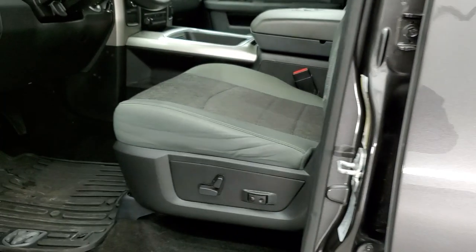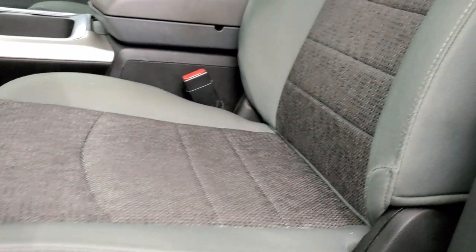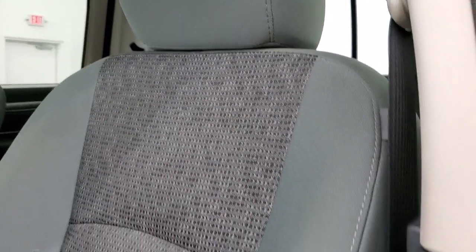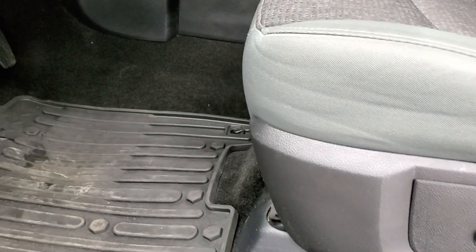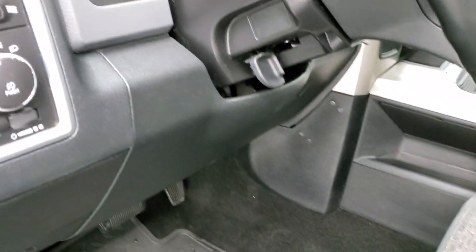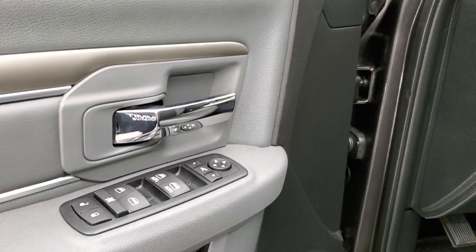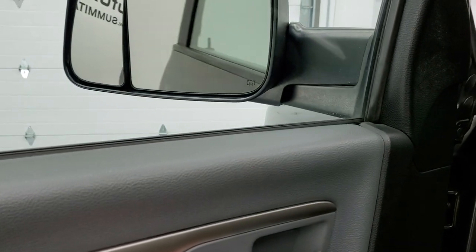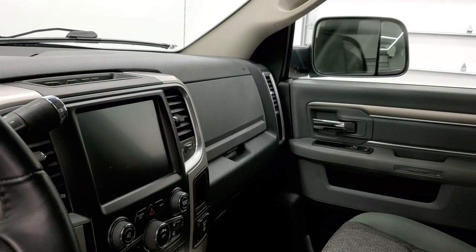Inside, the Outdoorsman package gives you the gray cloth interior. There are no rips or tears on those seats — they are in excellent shape. Features include side curtain airbags, power driver's seat, lumbar, factory all-weather floor mats, auto headlamps, power windows, power locks, and power mirrors. It also has power folding mirrors. I always like showing both sides so that you know that both sides are working properly.